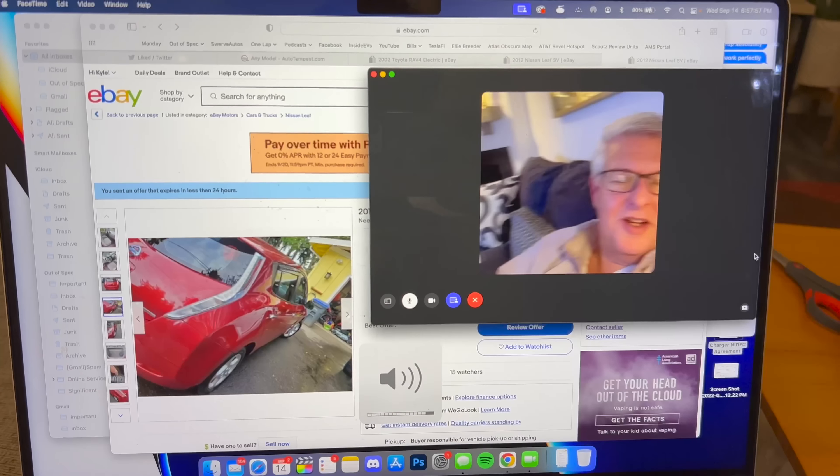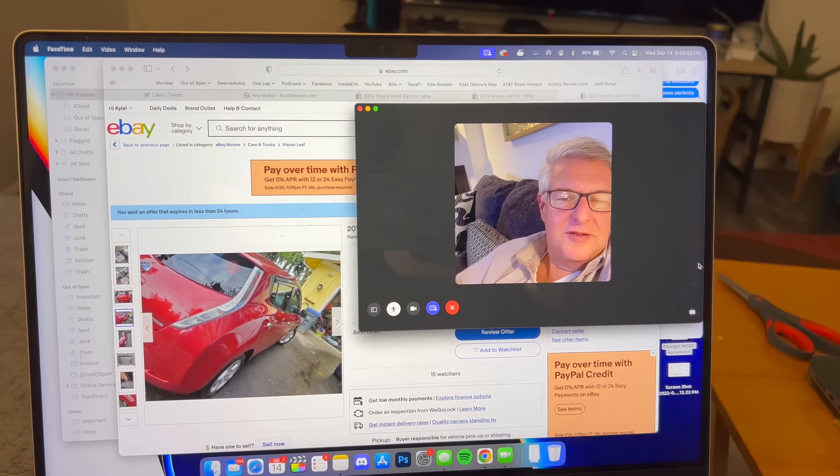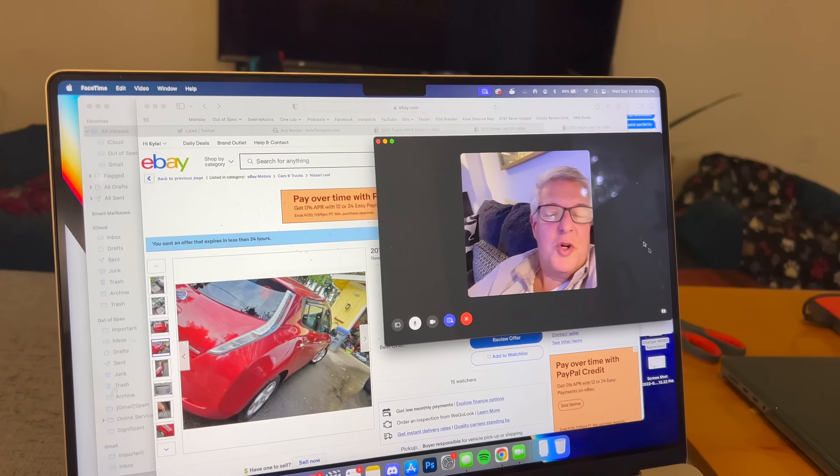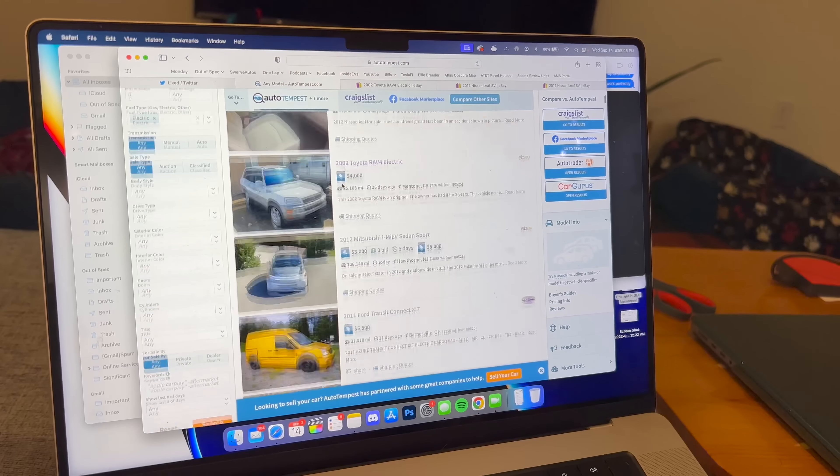I am thinking about buying a Nissan Leaf, and this one is significantly cheaper than any other on the market. I've been eyeing a cheap EV video. I FaceTimed my dad to ask for his advice — we're in that 'holy smokes, found a deal' mode. I asked what's the cheapest EV in America, and he thought it was like seven grand, or that you couldn't find one under twenty grand.